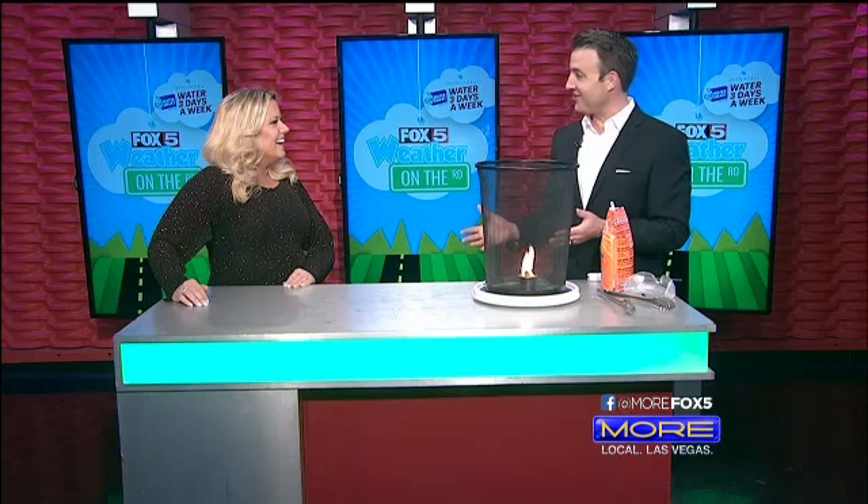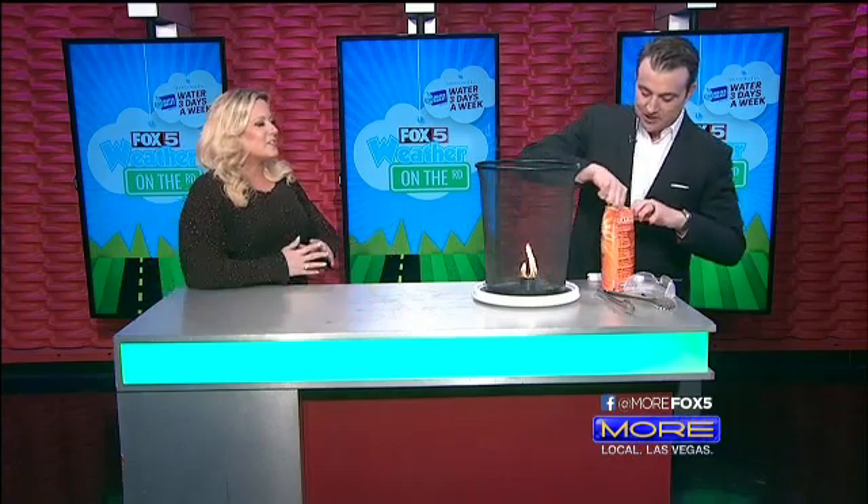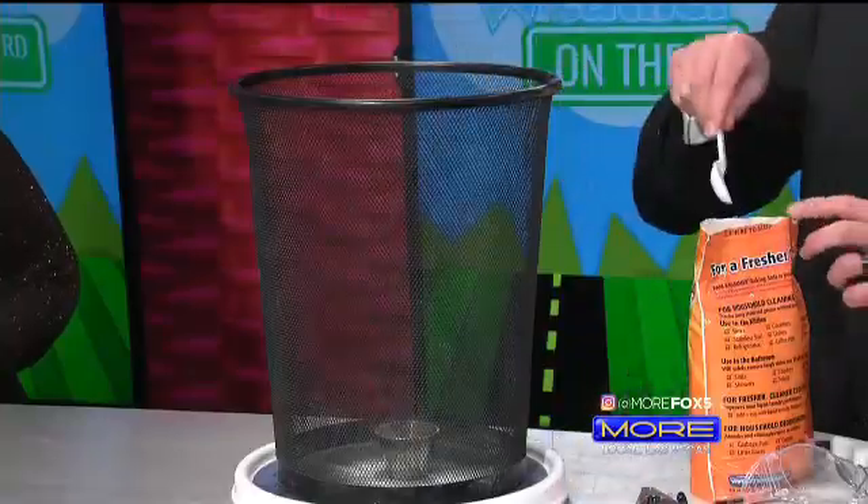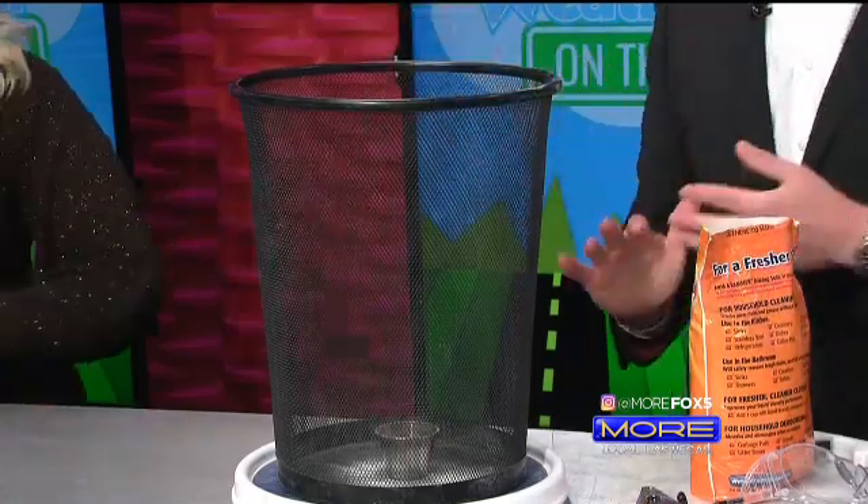Did you learn this at meteorology school? A little bit of that, yeah — and just trying to find experiments that are visual for kids when I go to schools. It really makes it better when it's visual. I was captivated! So let's put the fire out — I've got a little baking soda. Pour that in there, and voila! That's a good tip too: if you have a little kitchen fire, use baking soda to put it out, or better yet have a fire extinguisher nearby.